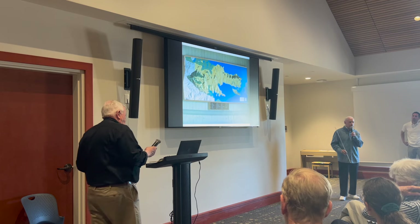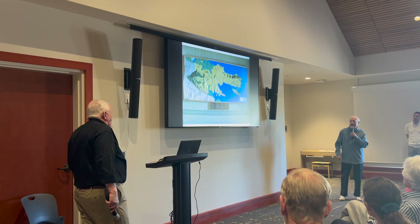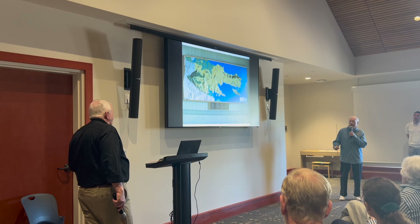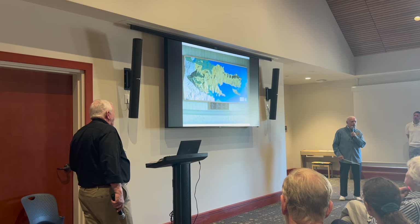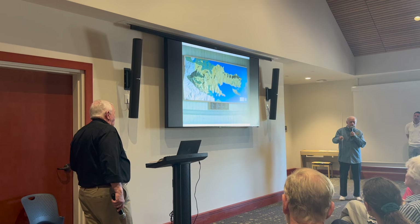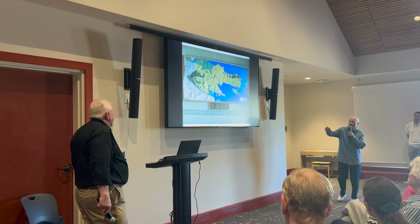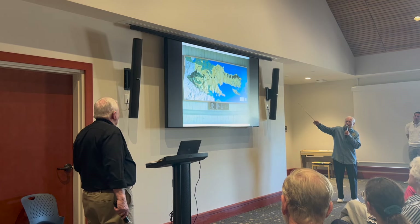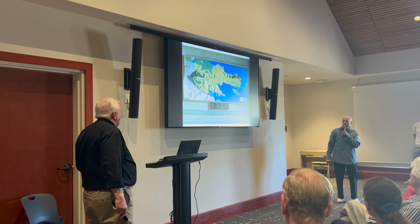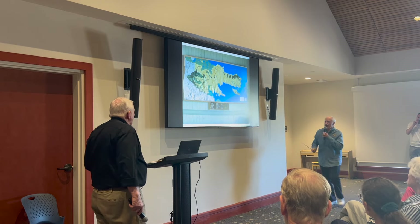They were trying to populate the area because the Russians were coming down from the north. This picture shows from Mount Tam all the way to the end of the land here in Tiburon was the John Reed Land Grant, plus a big chunk of Corte Madera. All the low areas were wetlands — swamps originally — and that's how we got started.